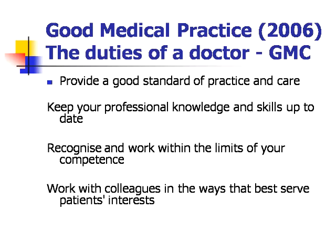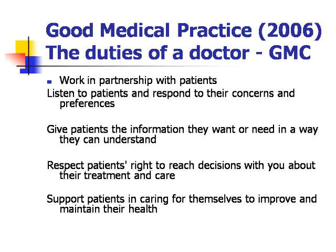Recognise and work within the limits of your competence. Work with colleagues in the ways that best serve patients' interests. The GMC says we should also work in partnership with patients, which involves listening to patients and responding to their concerns and preferences. Give patients the information they want or need in a way they can understand. Respect patients' right to reach decisions with you about their treatment and care.